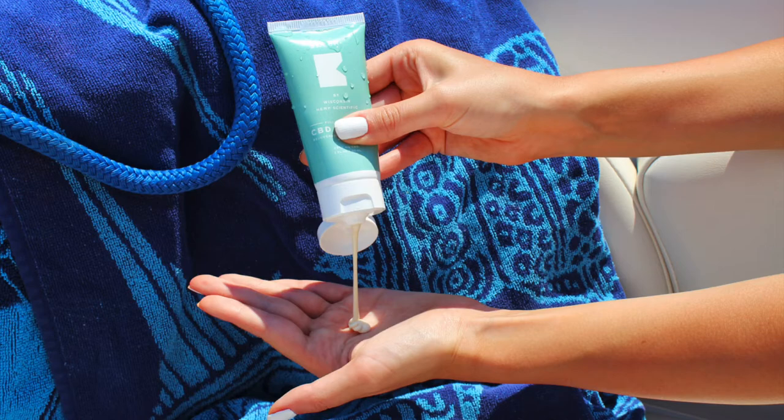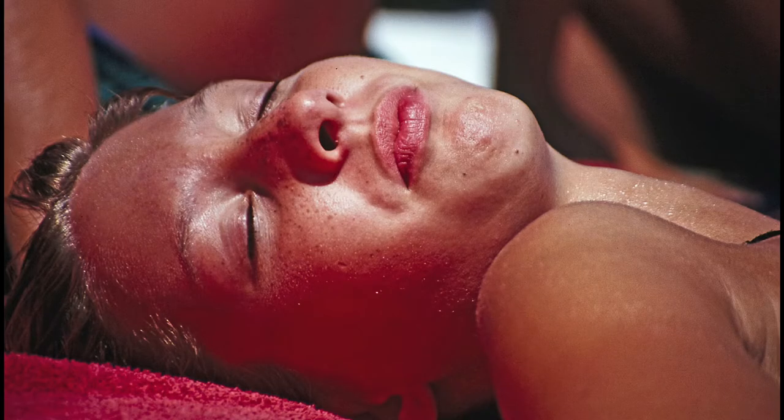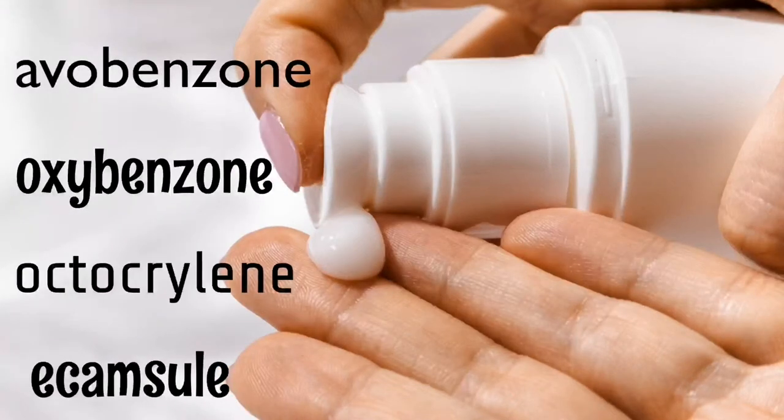On the flip side, the cons are that chemical sunscreen can be problematic for sensitive and rosacea-prone skin, as well as for individuals with hyperpigmentation, since the heated skin can cause an increase in existing brown spots. Chemical sunscreens can also clog pores because they contain active ingredients like avobenzone, oxybenzone, octocrylen, and ecamsule, which are proven to have health risks with long-term use.